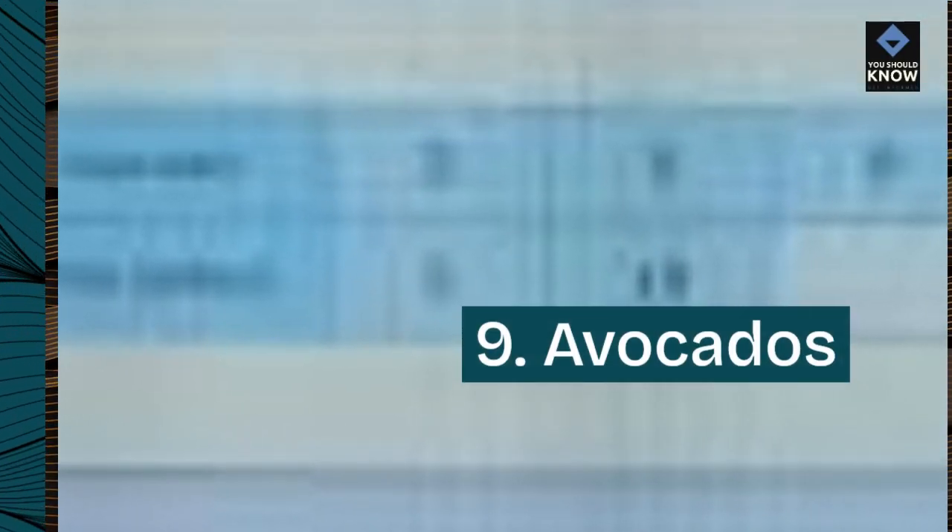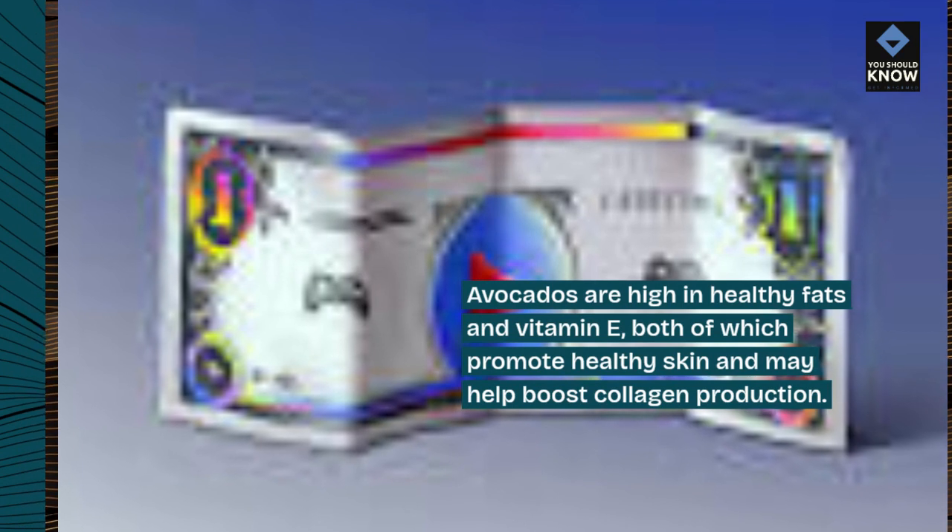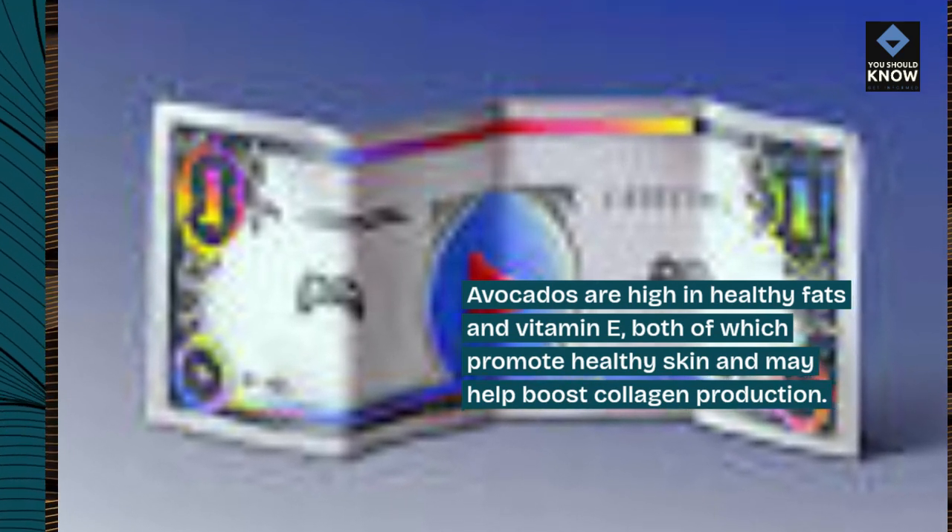9. Avocados. Avocados are high in healthy fats and vitamin E, both of which promote healthy skin and may help boost collagen production.